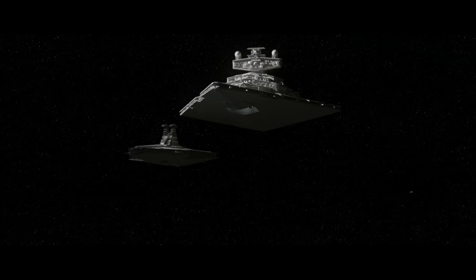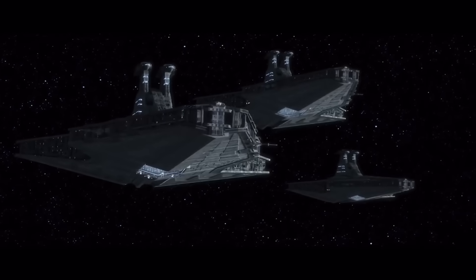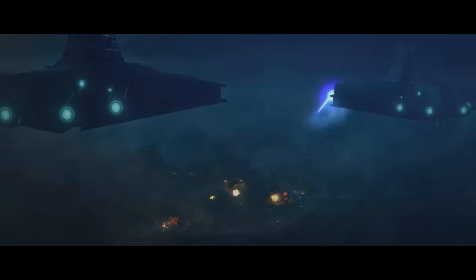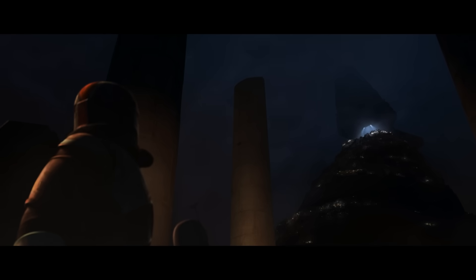This shot in the finale of the Bad Batch was really important, and here's why. Throughout the Clone Wars and now the Bad Batch, we've been treated with many of the starships and flagships that consisted of that time era. Many of these expensive models to make were able to be used time and time again throughout all three shows as a cost-saving measure.